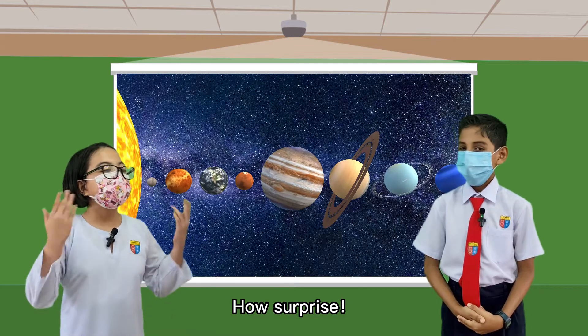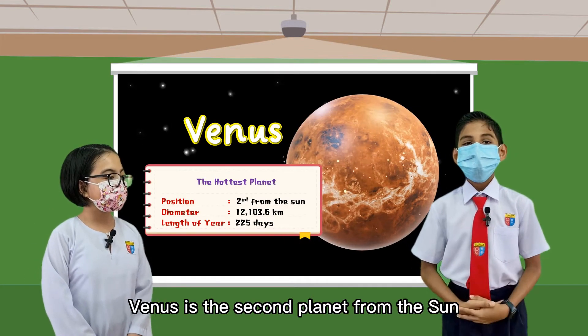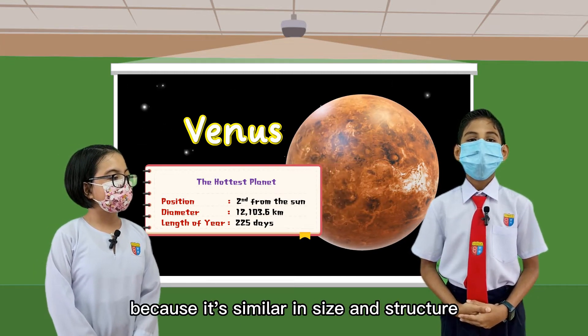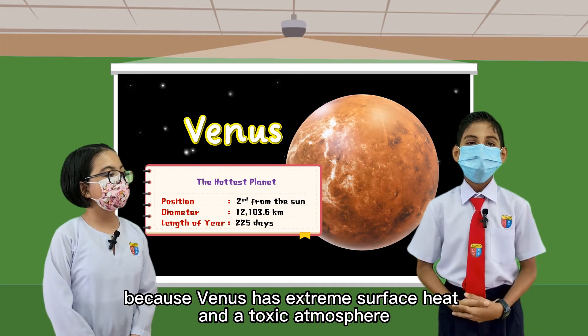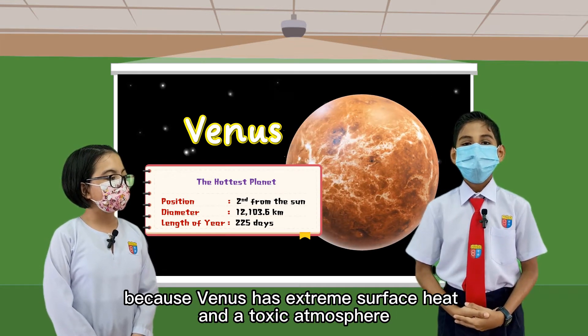How surprising! Then which is the hottest? It's Venus. Venus is the second planet from the sun. It's often called Earth's twin because it's similar in size and structure. Then can we live there? No, because Venus has extreme surface heat and a toxic atmosphere.